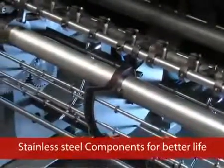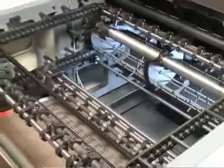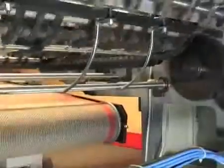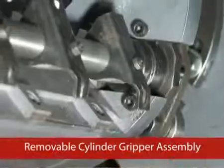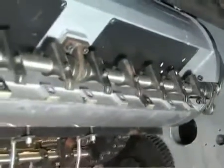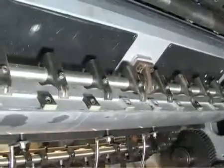Stainless Steel Components: varnish solutions are highly corrosive, so components in contact with the varnish solutions are made of stainless steel to ensure extended life and durability of the machine. Removable Cylinder Gripper Assembly: easy removal of the gripper assembly allows the operator to clean the grippers quickly with less effort, and refixing can be done in a few minutes.